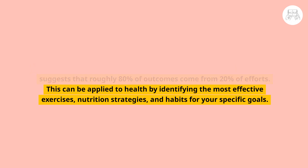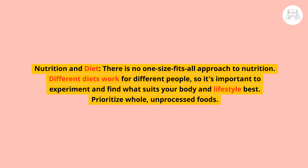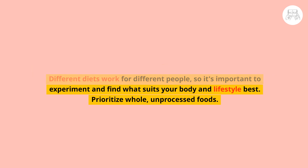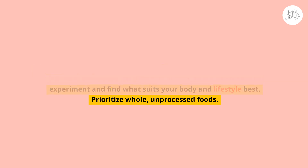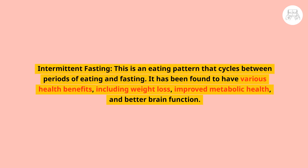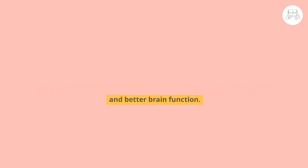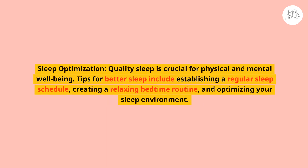This can be applied to health by identifying the most effective exercises, nutrition strategies, and habits for your specific goals. On nutrition and diet, there is no one-size-fits-all approach — different diets work for different people, so it's important to experiment and find what suits your body and lifestyle best. Prioritize whole, unprocessed foods. Intermittent fasting, an eating pattern that cycles between periods of eating and fasting, has been found to have various health benefits including weight loss, improved metabolic health, and better brain function.